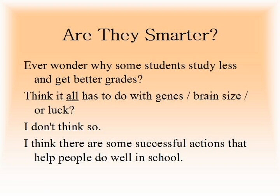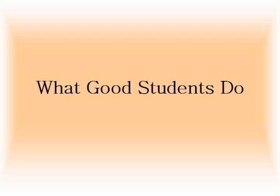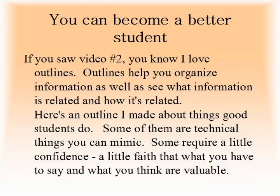So are they smarter? Ever wonder why some students study less and get better grades? Think it all has to do with genes, brain size, or luck? I don't think so. I think there are some successful actions that help people do well in school. This video is about what good students do. You can become a better student.